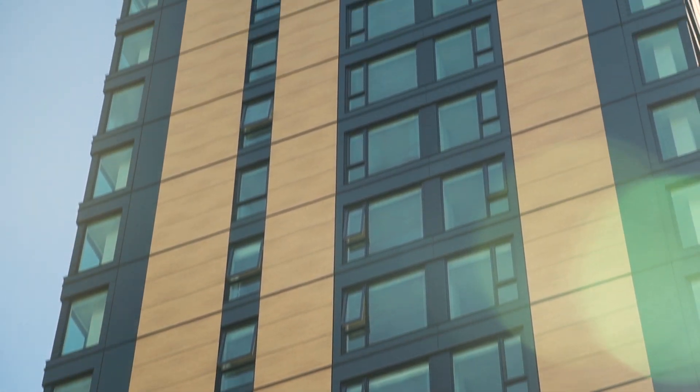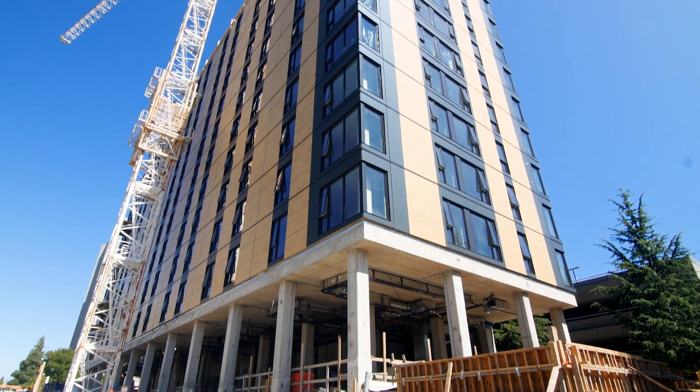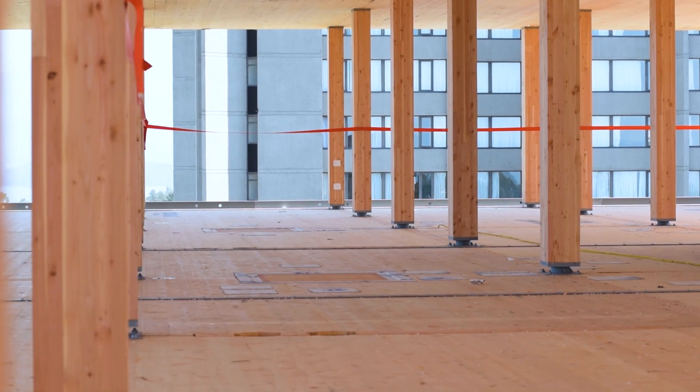From a seismic perspective, the design of Brock Commons meets all the requirements of the current building code. What makes it perhaps even better is that because it's a timber building it's lighter in weight and lighter in mass. So with the concrete cores and the light timber frame superstructure, it should perform very well in an earthquake.